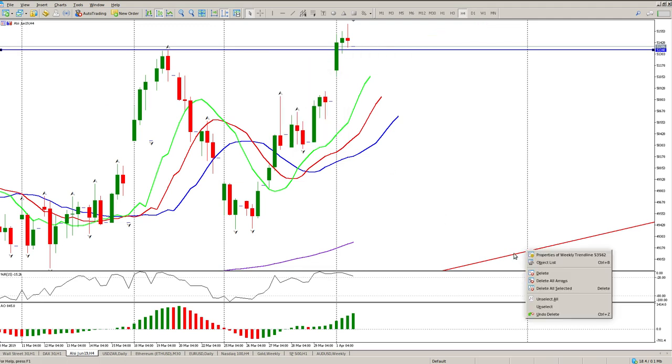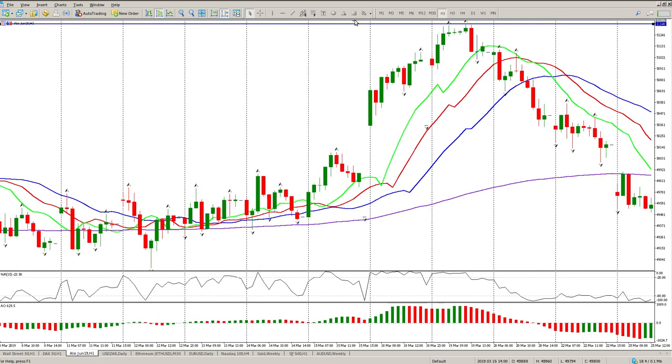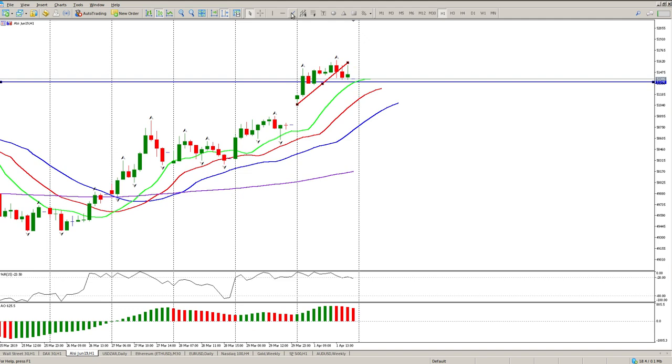Let's get down to the levels that we would want to trade. We had the gap up and then we trended along. We've had a rising wedge, we've had a break, and we've had a retest, so you would expect it to come back and test the bottom of the wedge.